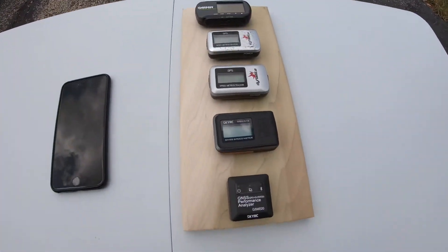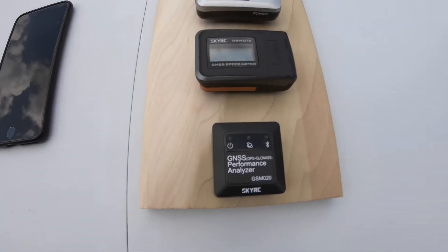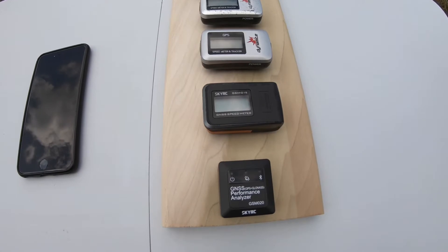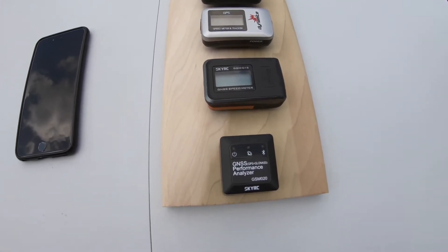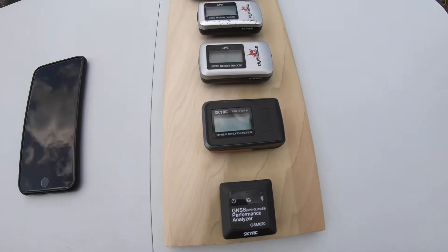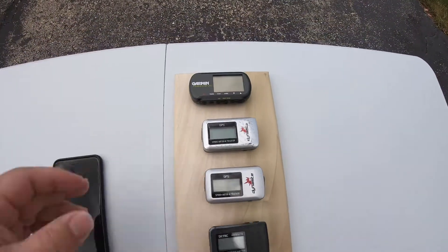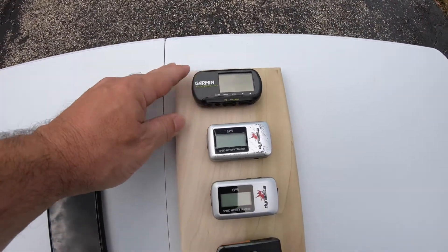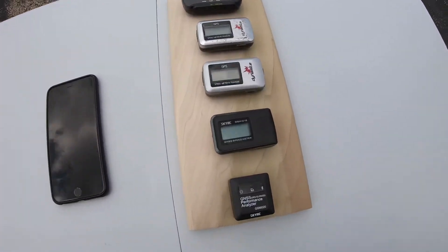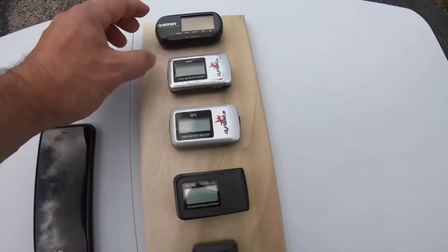Hey guys, I just got the new sky RC GPS and I'm going to do a demonstration of how accurate it is and how quickly it picks up a signal, because it's pretty amazing how fast it picks up a signal compared to the others — at least the Garmin, which takes forever. These other guys are pretty quick, but we're going to turn them all on and see.